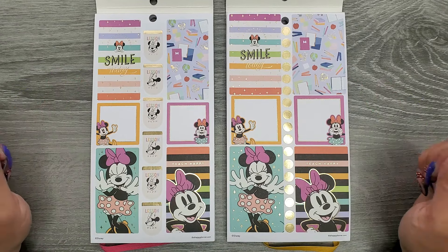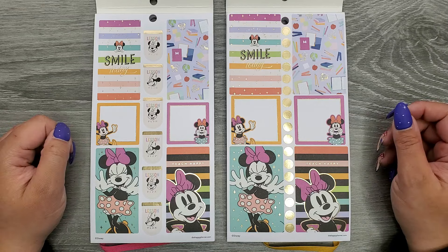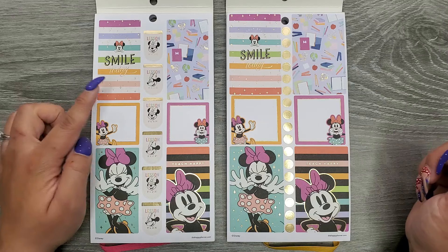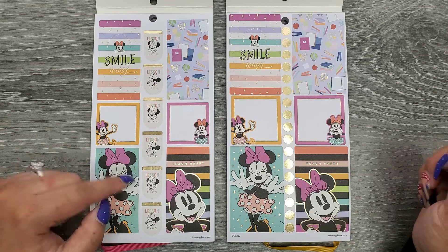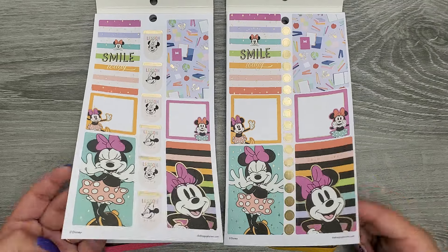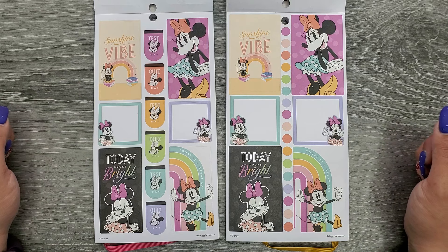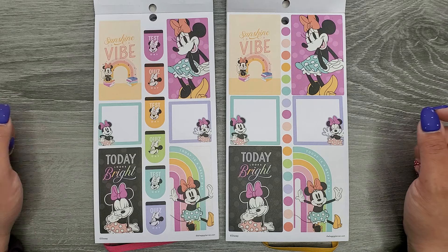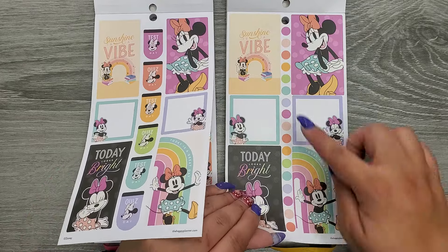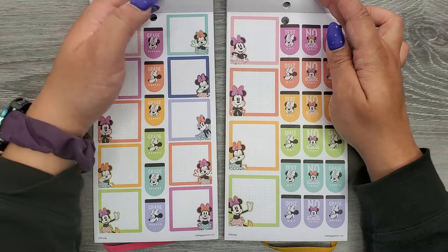Opening up, we have some full boxes here with gold foil: 'Make your students smile today,' 'Teach happy,' and 'Lesson plan' down the center. I really like that sticker — the rainbow sunshine is a vibe. Then we have 'Today looks bright,' 'Today is a great day,' and 'Test day' and 'Quiz day' down the center. On the other side we just have some bullet points.